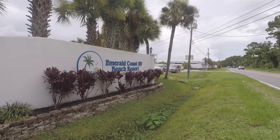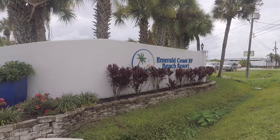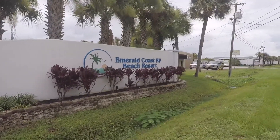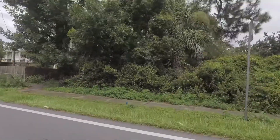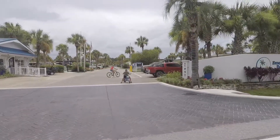Hi guys, this is a tour of Emerald Coast RV Beach Resort, which is located in Panama City Beach. This RV resort is located near some tourist attractions like Zoo World and Ripley's Wonder Works. It is also very close to the beach, like a five to six minute drive.